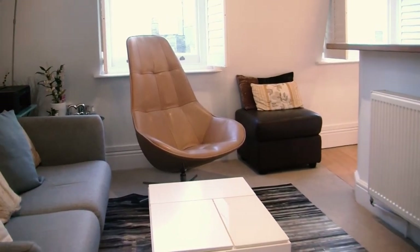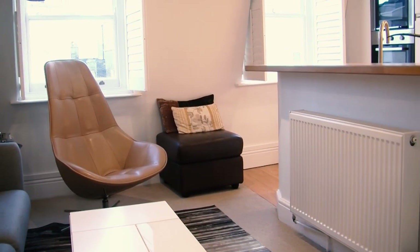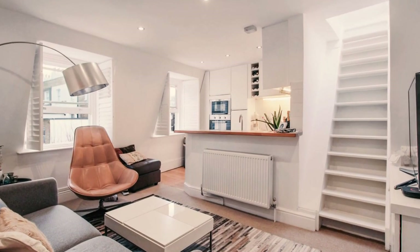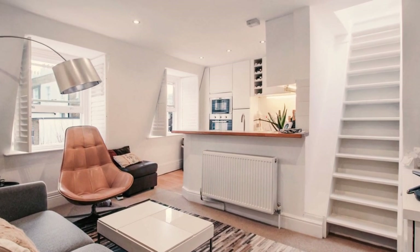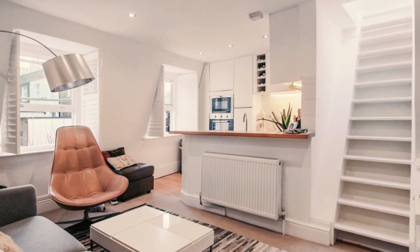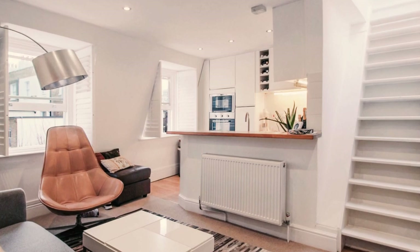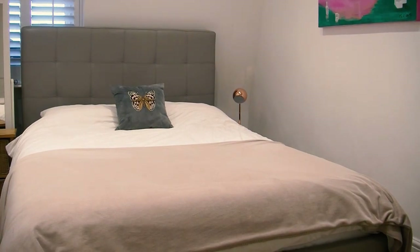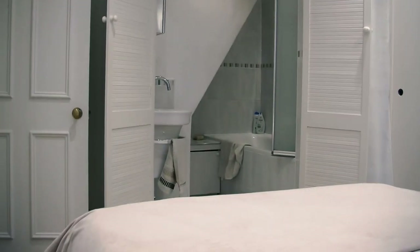Welcome to this beautiful bright living room with its modern open-plan kitchen. You can see a very beautiful view over these lovely sash windows. Here we've got the lovely bedroom and its ensuite bathroom.